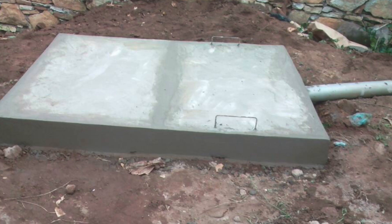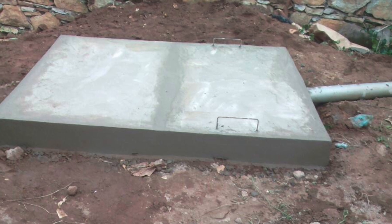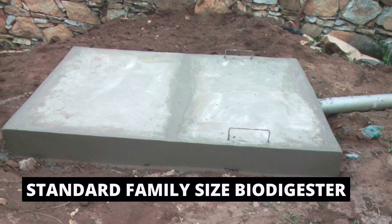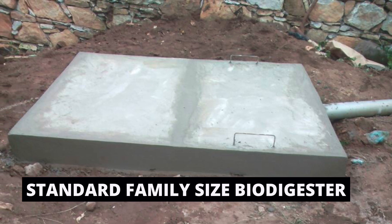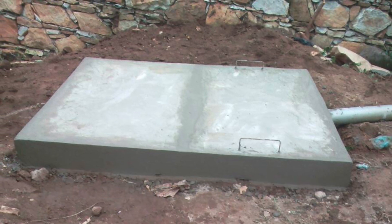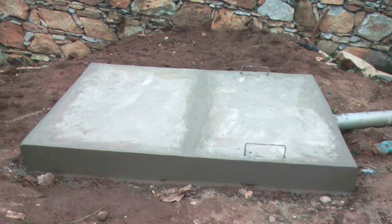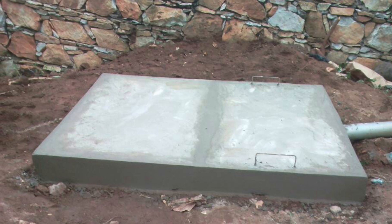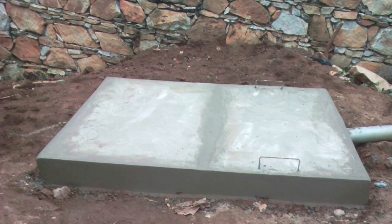My best standard family size biodigester was done in Coupon, in the Eastern Region. It was done for a family living on a hill who were looking for an option for their human waste management. When we went there, the head of technical of our company did this particular biodigester.